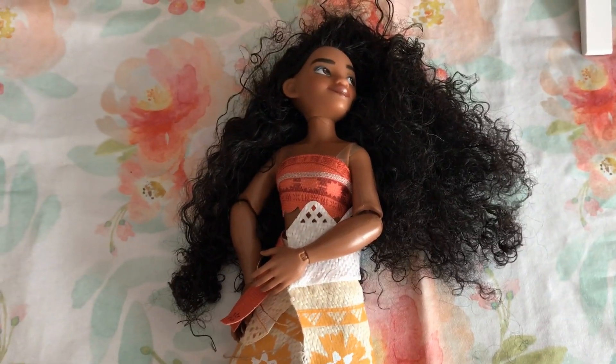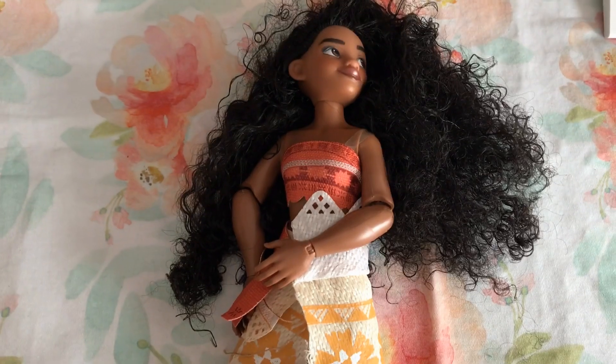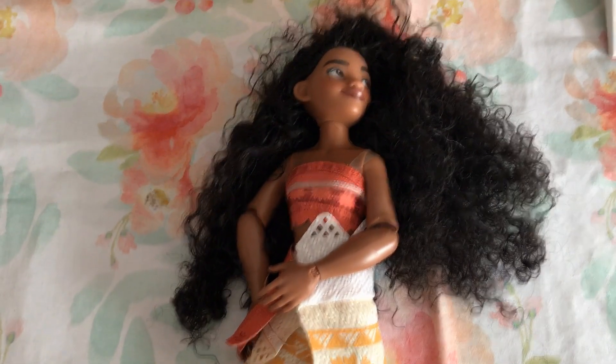So like many little girls, my daughter saw the movie Moana and she absolutely loved the music and songs in it. And of course then she wanted the doll.